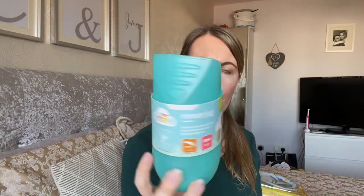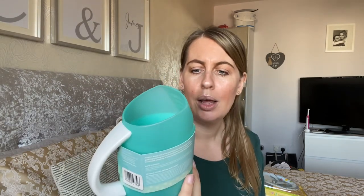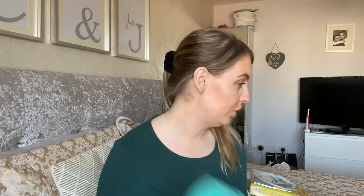I went over to the baby section and picked up a rinser jug to do the boys' hair. It's nothing special, but I've always used the clear plastic measuring jug from the kitchen. I thought I'd buy one of these instead — it looks a bit better. The rinser jug was £1.99, so I grabbed that.